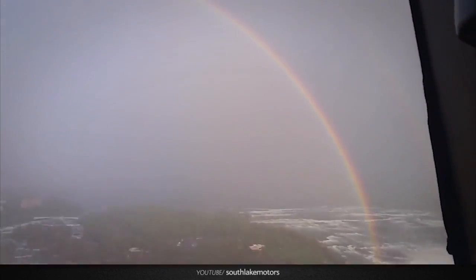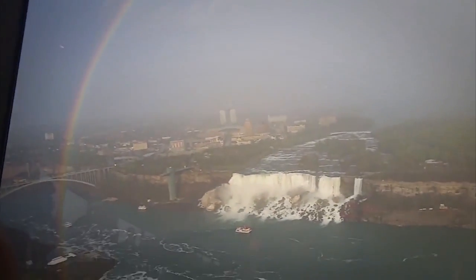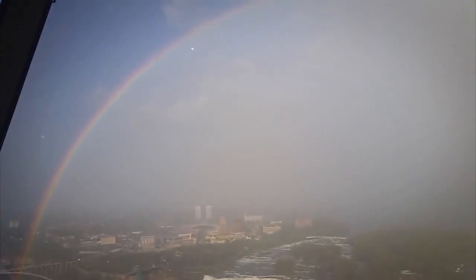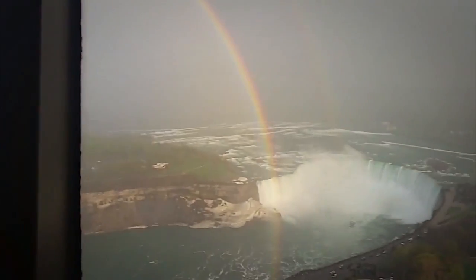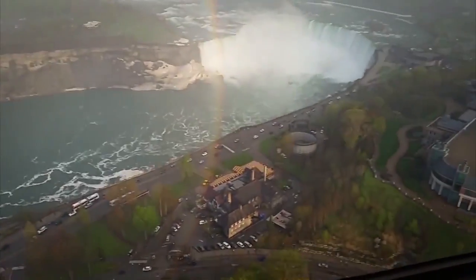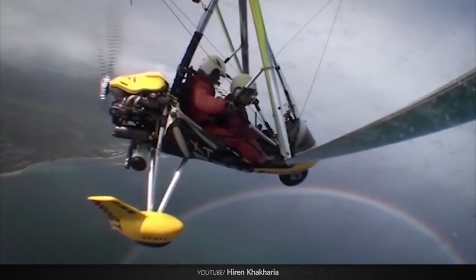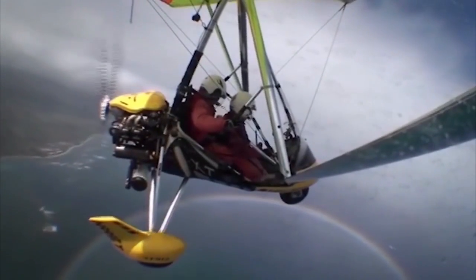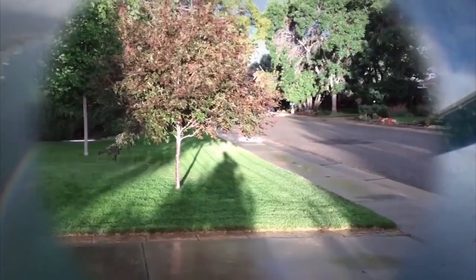People at Niagara Falls from the Skylon Tower revolving restaurant, located 240 meters above the Falls, experienced exactly that — a full circular rainbow. I also got a note from someone who recorded a circular rainbow while flying in an ultralight craft over Oahu. That's something I'd love to try someday.